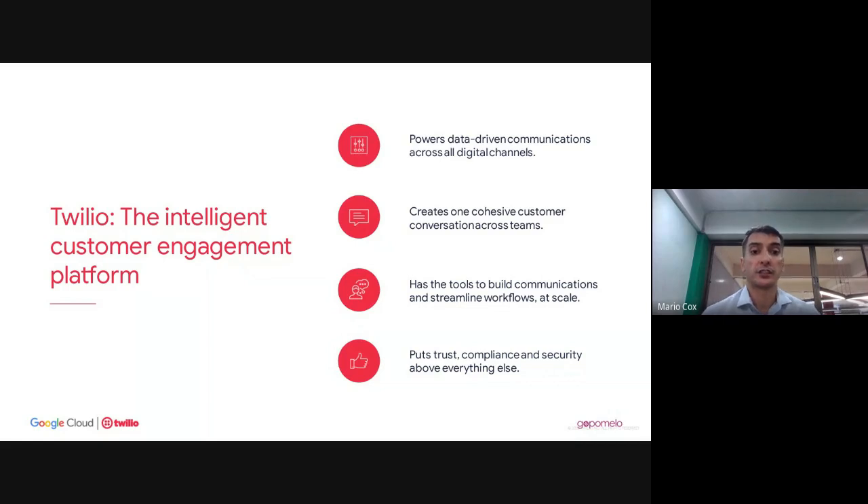The key technology we help customers use to scale up on digital is Twilio. Twilio is a customer engagement platform that gives you data-driven communications across multiple channels — email, voice, video calling, chat — all in one central platform. It provides a base layer where all employees can see what's happening with customers. It's super powerful for creating applications and workflows at scale, with security and compliance built in.